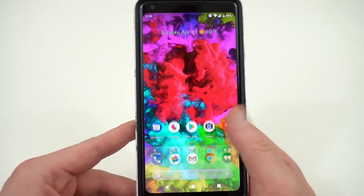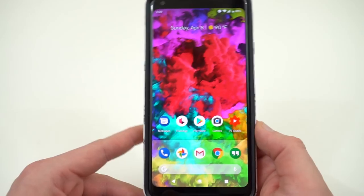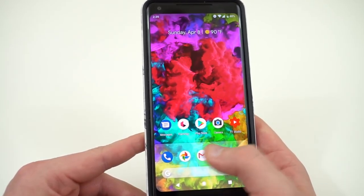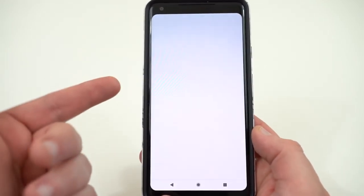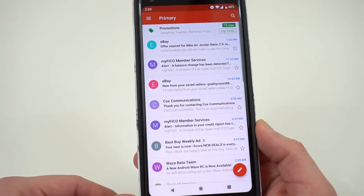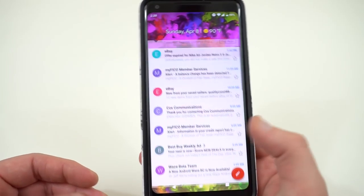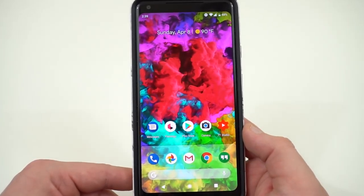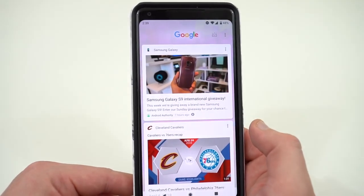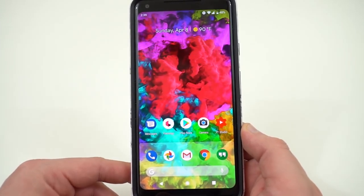Smoothness has been very good overall. I haven't had many issues navigating around the UI. One thing I will say is that because of the new animations, it does feel a little bit slower than the phone felt on Oreo. Also, apps do reload — Gmail especially — I've noticed it will reload quite a bit, so it doesn't stay in memory as long as it did on Oreo. I don't know if that's a quirk or a bug, but navigating the UI in general has been fine with not too many hiccups since the factory reset.